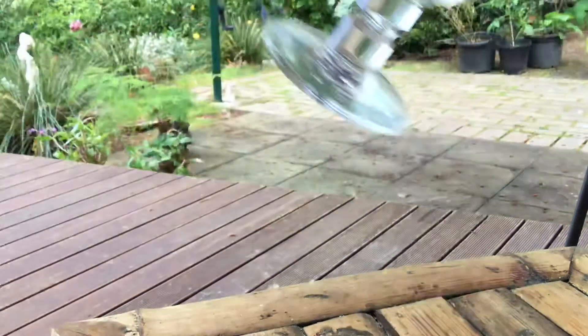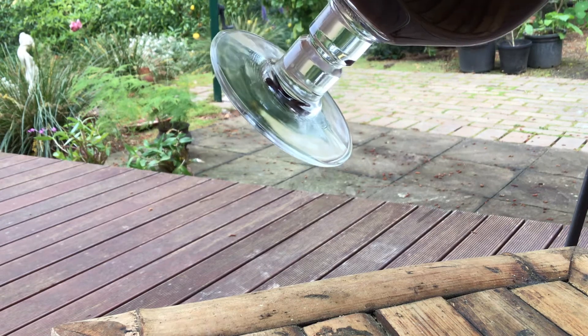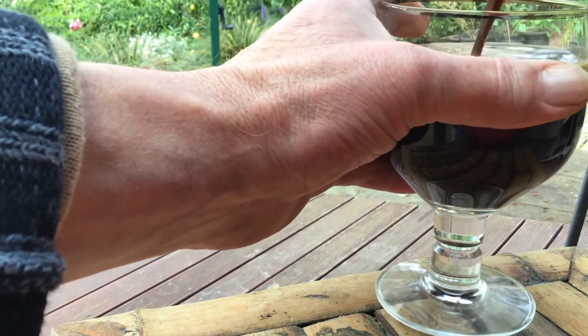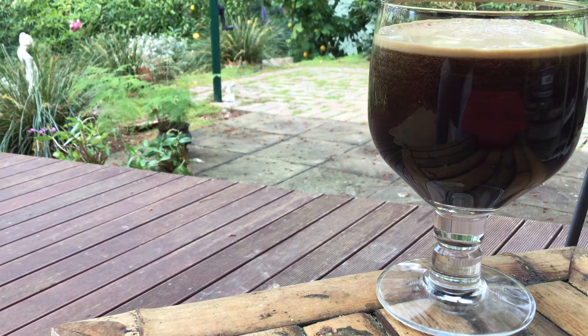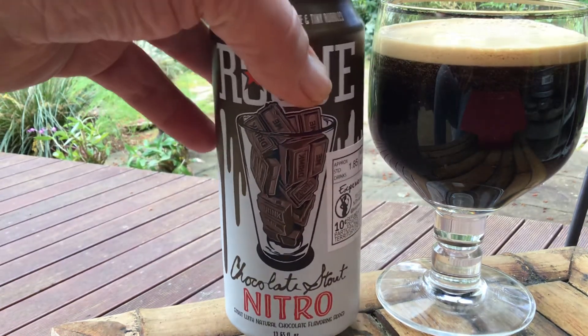We've got a lot of beers. I've tried a lot of theirs, not for a while though — I haven't had one for a long time actually. That takes a whole can. So that's a bit deceiving that glass, isn't it? Because this is a 404ml can — 13.65 fluid ounces. So it's not that big, but it's big enough.